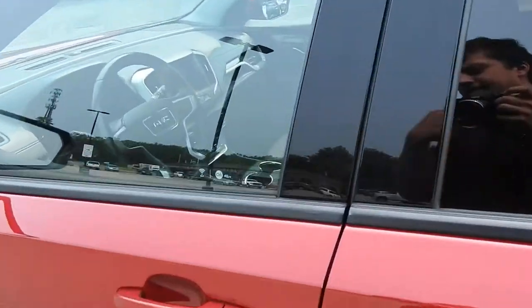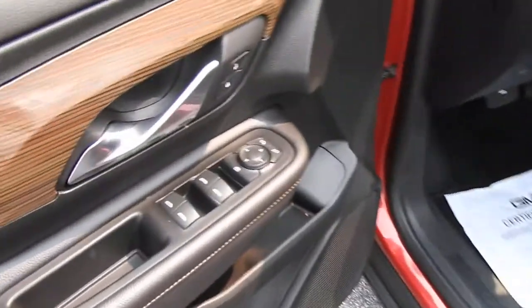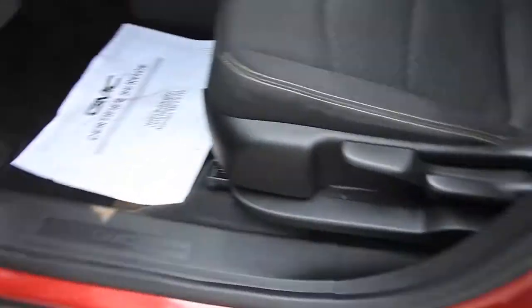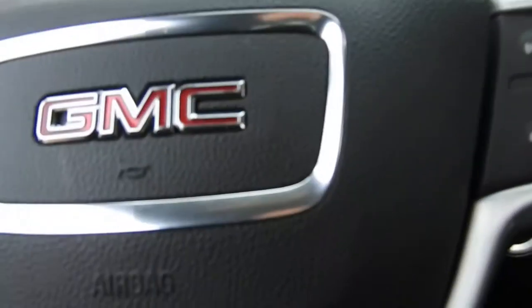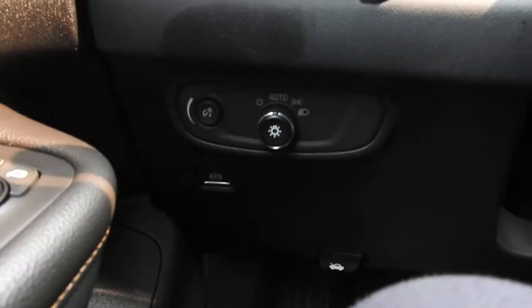We'll go ahead and take a look at the interior. As you can see, you have your black cloth interior. Your driver door opening has your power windows, mirrors, and locks. You can see your driver's seat controls right down below there. To the left of the wheel, down at the bottom here, you have your lighting controls.